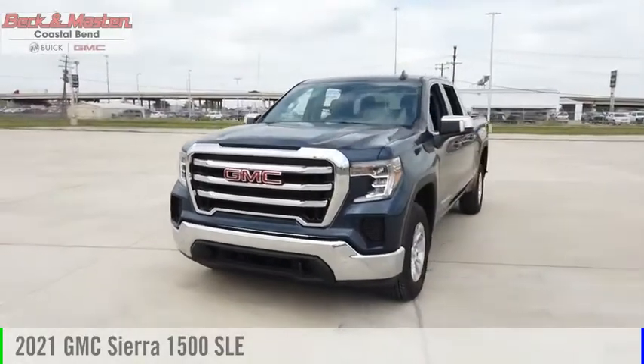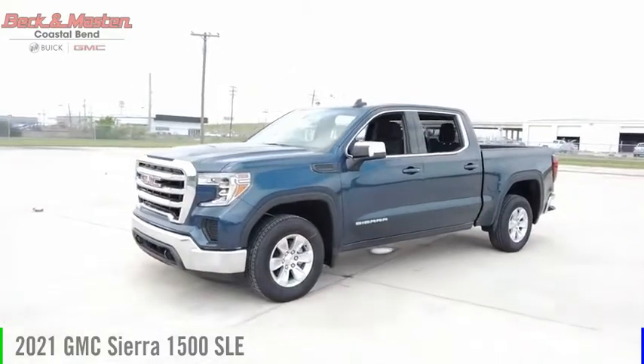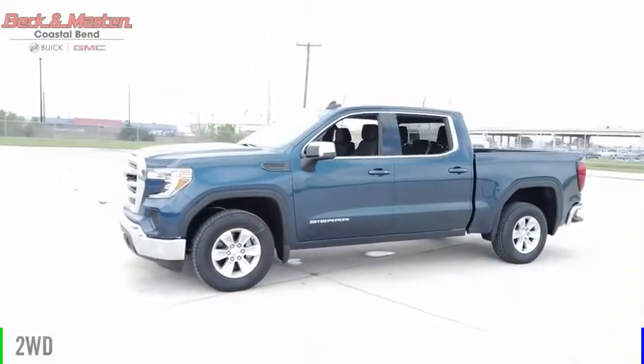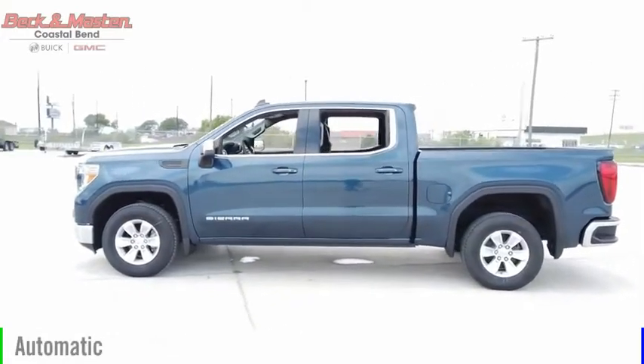Looking for the right vehicle? Check out the 2021 Sierra 1500. This vehicle is powered by a two-wheel drive, four-cylinder, 2.7-liter engine, and comes with an automatic transmission.